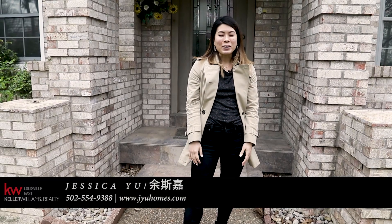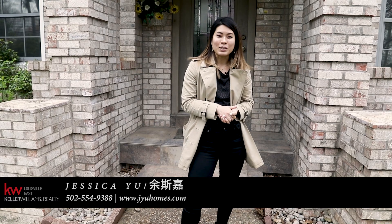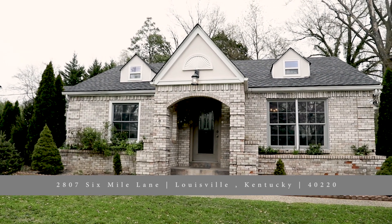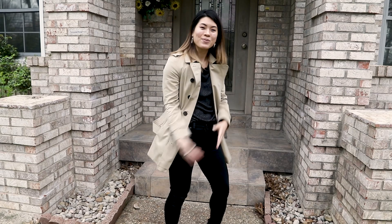Hi everyone, this is Jessica Yu with Keller Williams Realty Louisville East. Thanks for joining us. Today we're going to take you on a tour of 2807 Six Mile Lane. It is a very unique and contemporary style home and we are going to take you on the tour, so come on in.